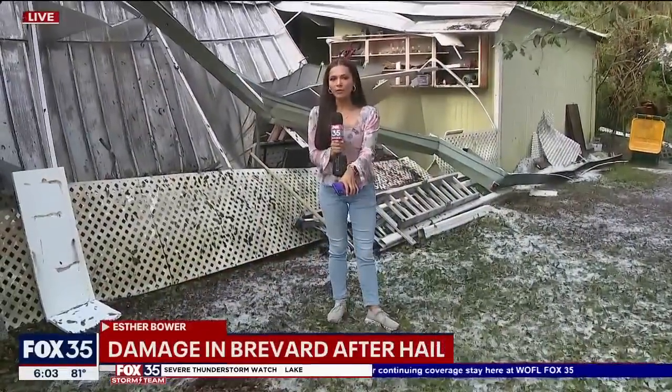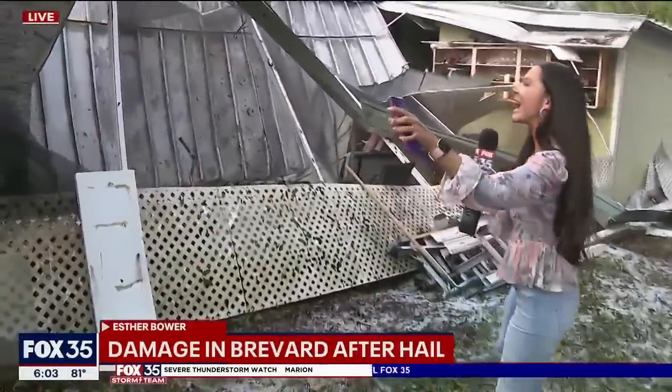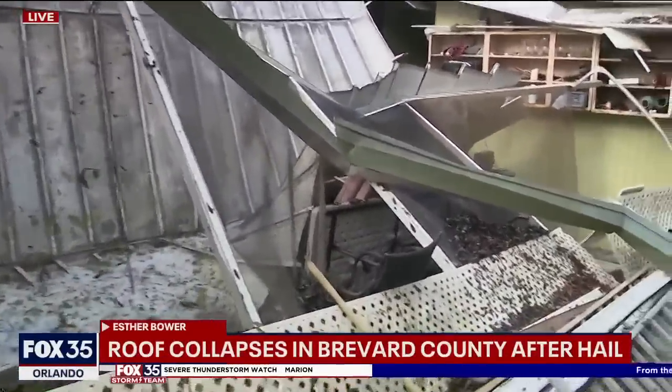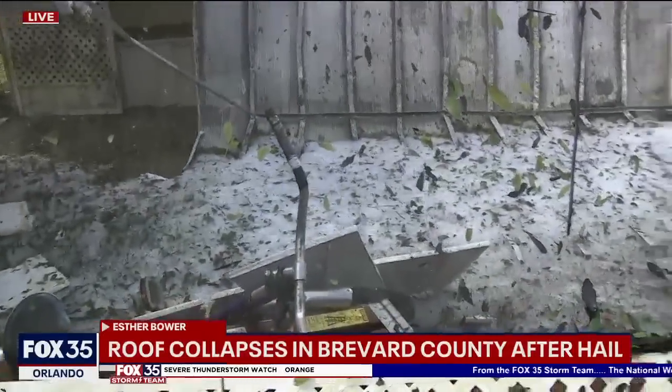I'm here at a home just off US 192 — take a look at this damage behind me. An entire portion of a homeowner's roof caved in during this storm. The damage is extensive. You can see it is on the ground and there is hail piled on top of it.